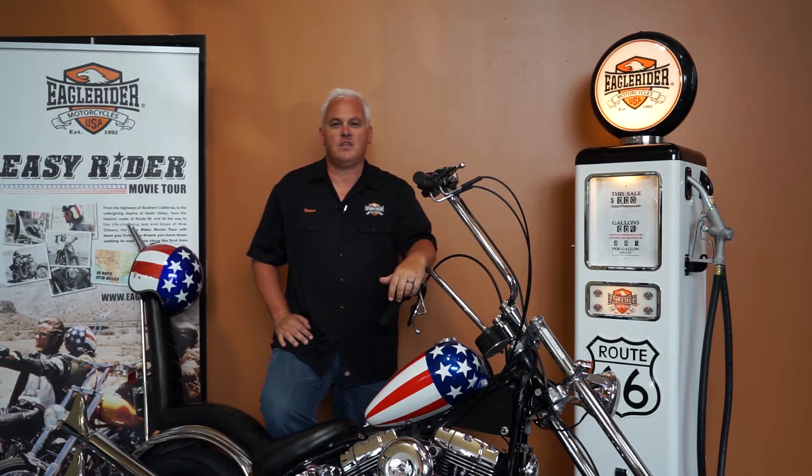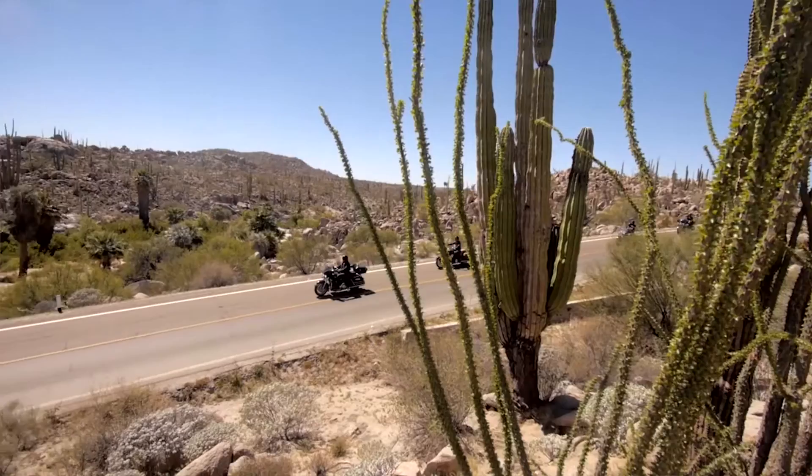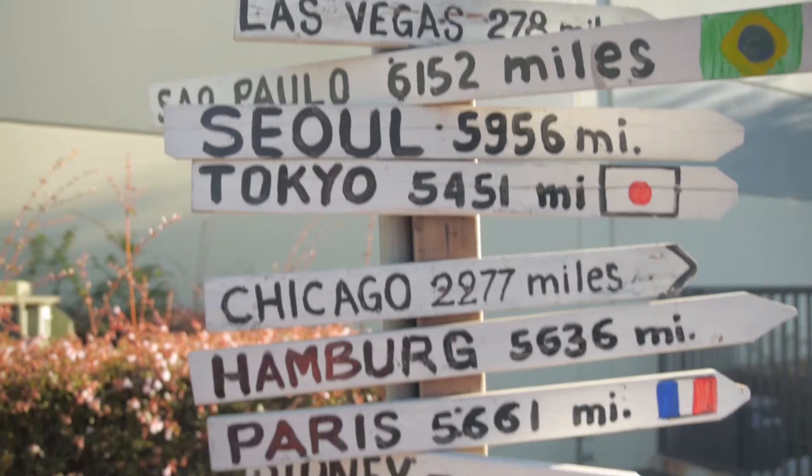Here I am with the bike that started it all for a lot of riders back in 1969 in the iconic movie Easy Rider. Check out the Easy Rider movie tour, as well as Wild West, Baja California, and hundreds of other tours that start right here out of our Eagle Rider Los Angeles location.